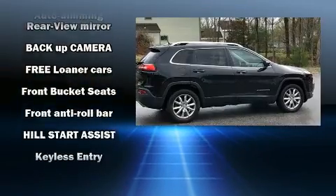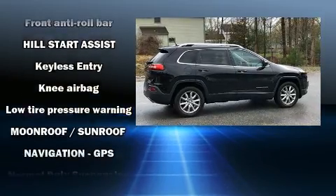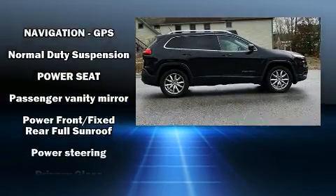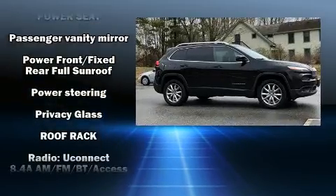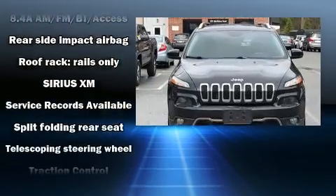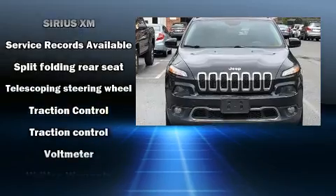Jeep ensures the safety and security of its passengers with equipment such as head curtain airbags, front and rear side impact airbags, traction control, anti-whiplash front head restraints, a security system, an emergency communication system, and four-wheel disc brakes with ABS.